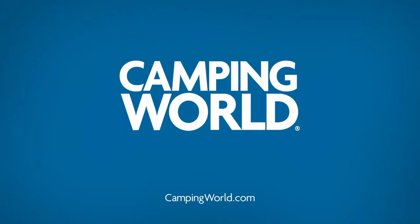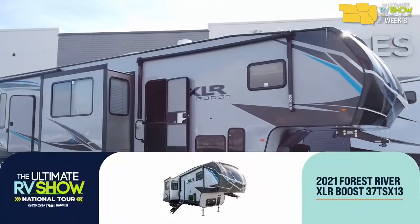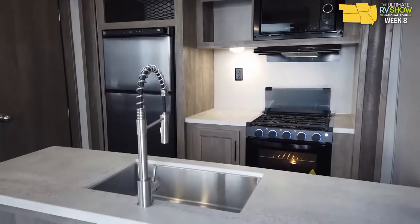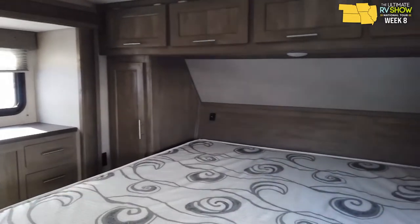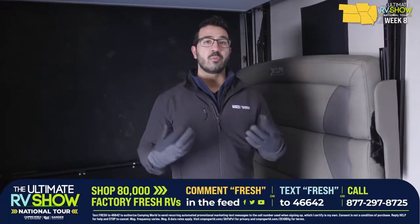Here's another toy hauler with a great garage — also coming in at 13 feet. This is the Forest River XLR Boost 37TSX13. One of the cool things about Camping World is we have a huge assortment of RVs in inventory. We have over 80,000 pieces on order, over 20,000 on our lots, with more coming in every single day. As we go through these, you'll start to see the differences — truly something for everyone from every budget to every lifestyle.